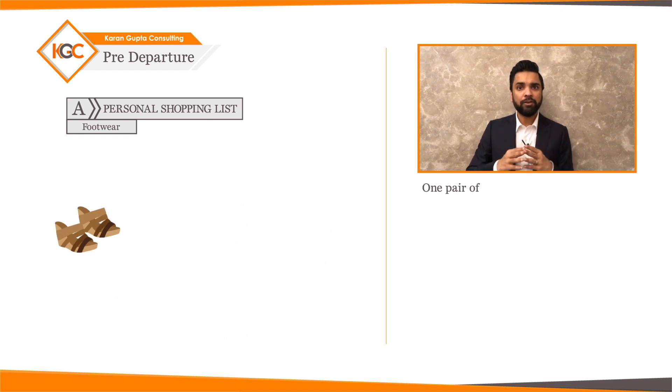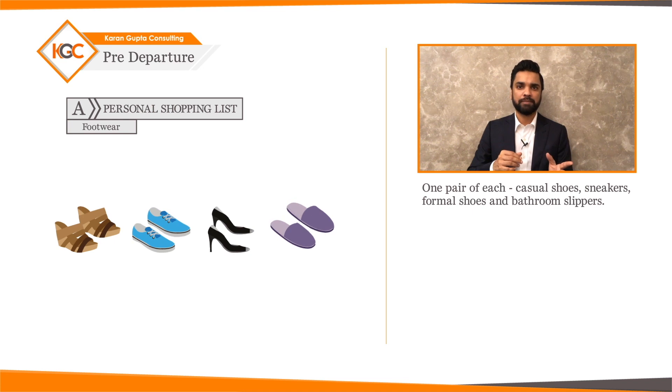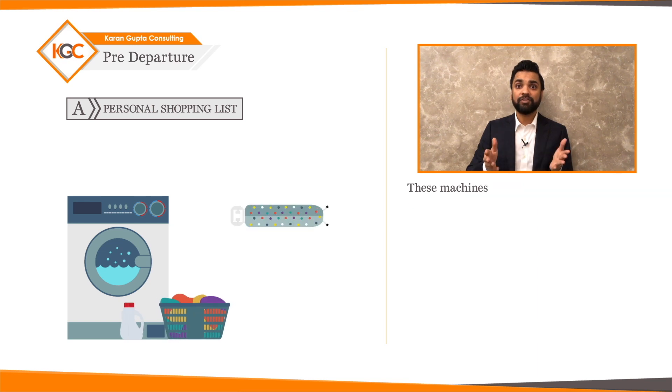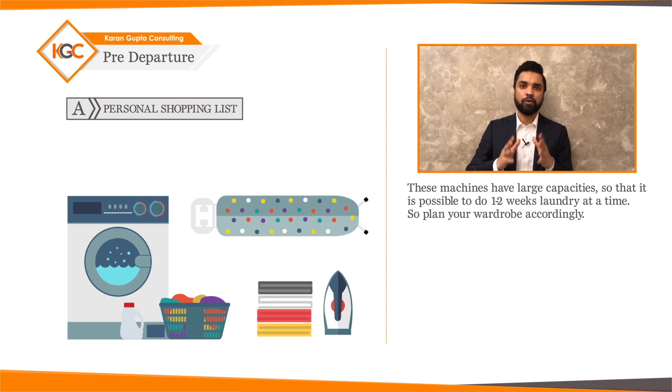Second, footwear: one pair of each — casual shoes, sneakers, formal shoes, and bathroom slippers. No matter where you stay, you'll have access to washing and drying facilities. These machines have large capacities, so it is possible to do one to two weeks of laundry at a time. Plan your wardrobe accordingly.